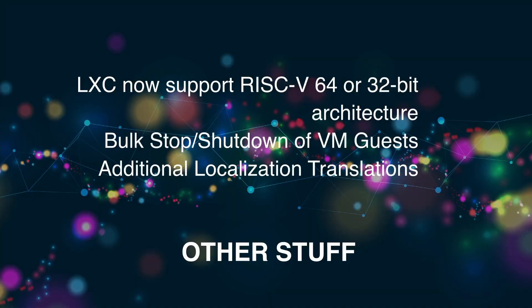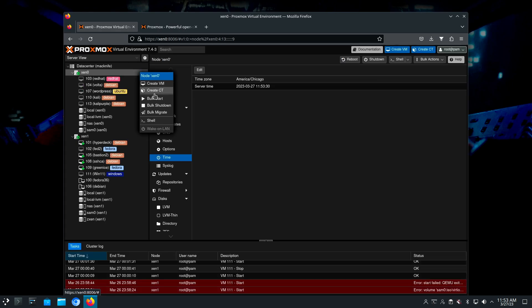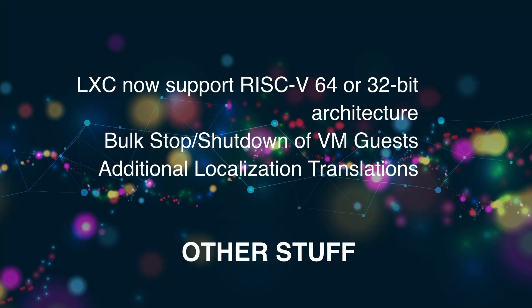Some of the other features are that LXC now supports building containers using RISC-V — either 32-bit or 64-bit architectures. There's also a bulk stop and bulk shutdown procedure, so if you're wanting to shut down your VM guests, maybe during a bulk upgrade on the VMs, you can do that.